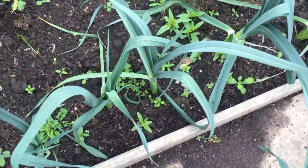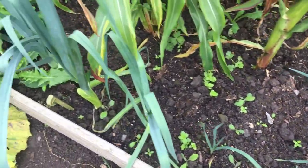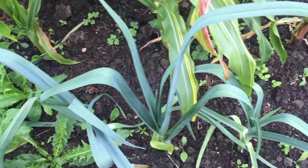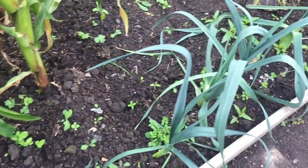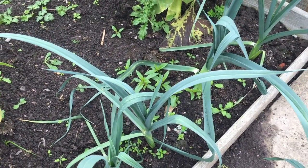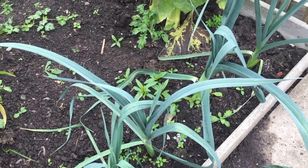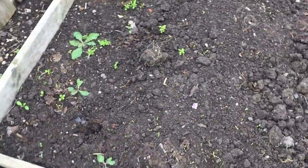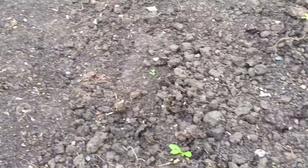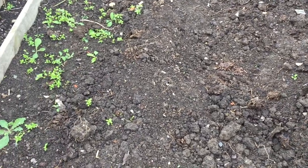Leeks are doing pretty good — pretty pleased with the leeks. I bought from a garden centre the other week a pack of leek plants, smaller ones, and I'm going to put another couple of rows in to overwinter — they'll probably not be ready till spring. I also plan to plant some brassicas today in this bed, which was the bed with the potatoes in.